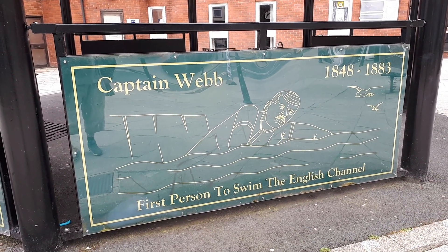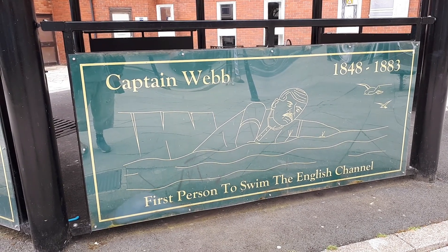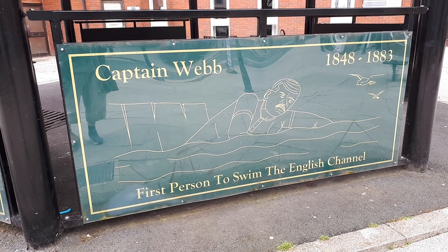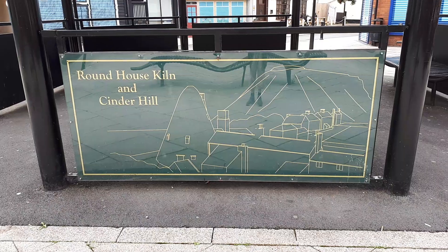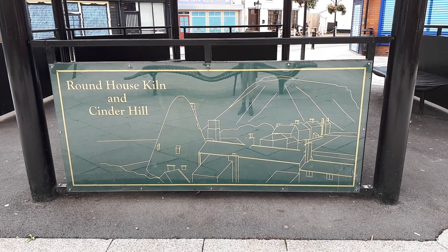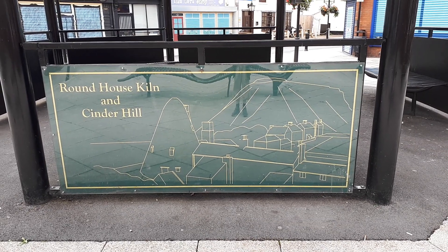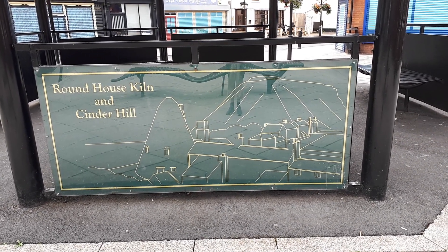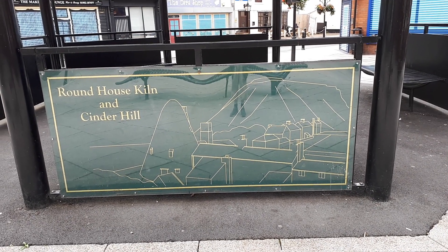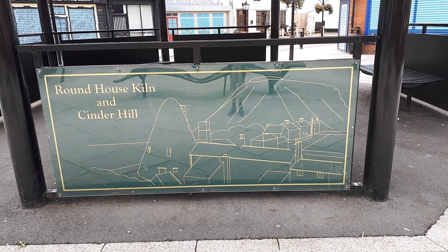Captain Webb, 1848 to 1883 — first person to swim the English Channel. Roundhouse kiln and cinder hill. I'll have to look into whether that place still exists in some way, shape or form — it'd be nice to find where it's located and make a video about it. Looks really interesting, another bit of local history to explore.